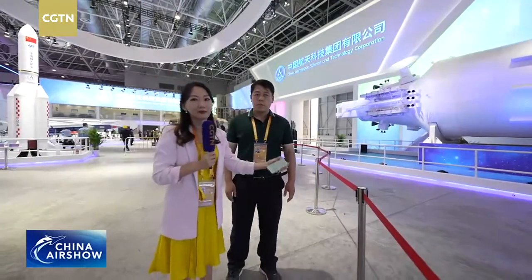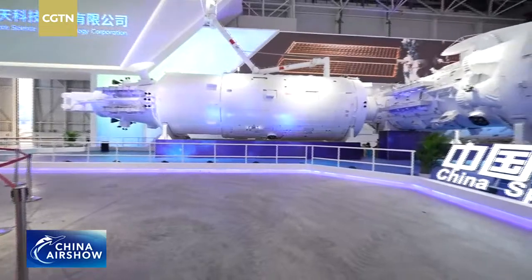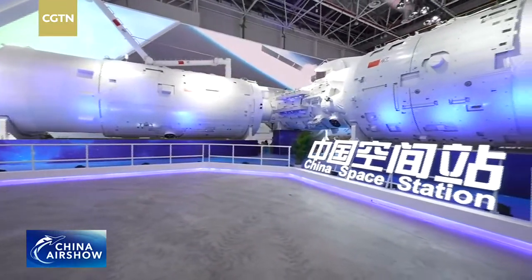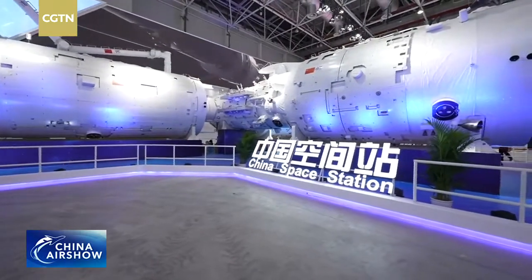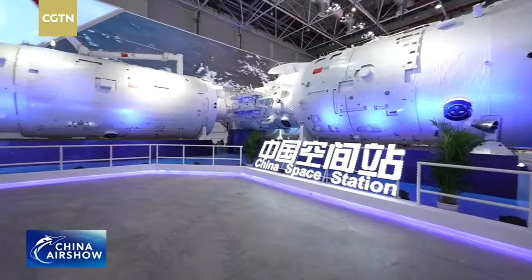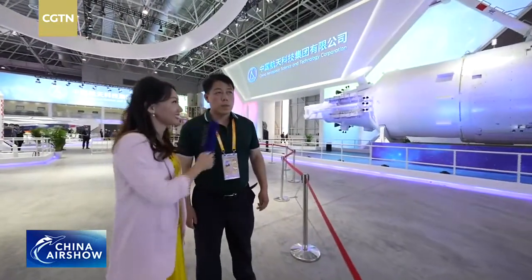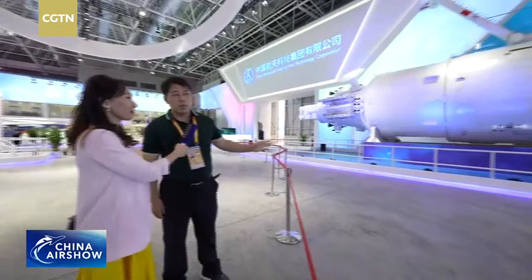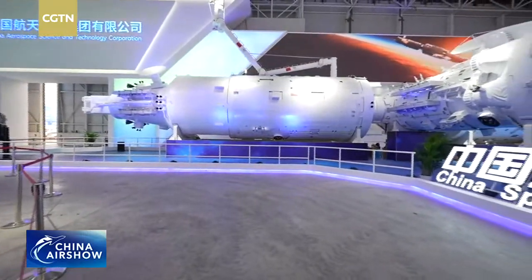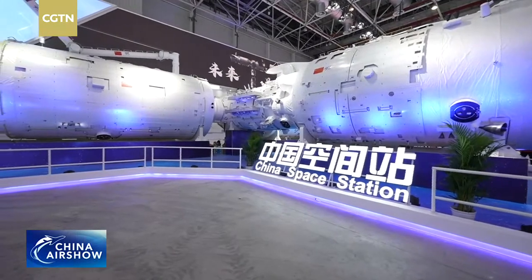We're looking at a full-size replica of the Tiangong space station — the Tianhe core module in the middle and the two lab modules on each side. The Meng Tian lab module was just launched into space a few days ago. In the middle is the core module, and to each side is a lab module — the three forming this T-shaped complex.